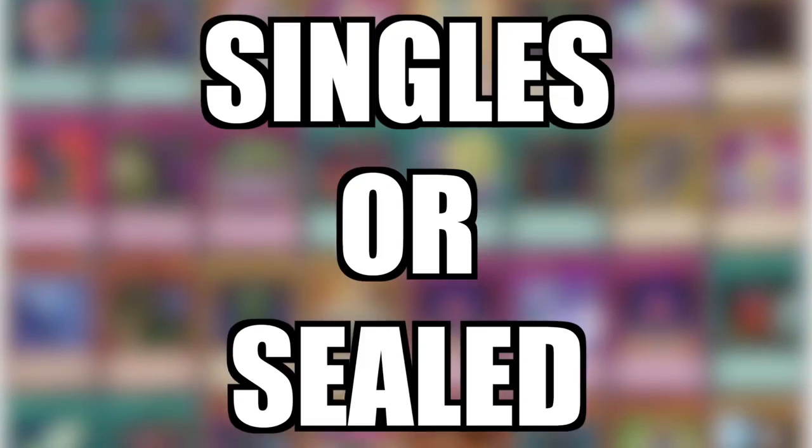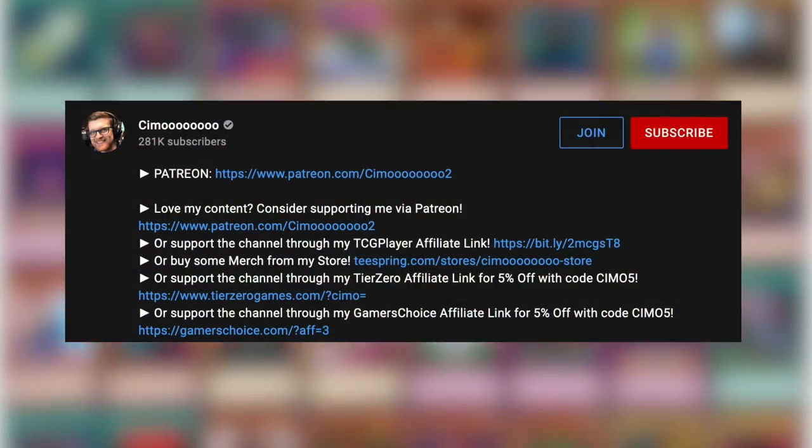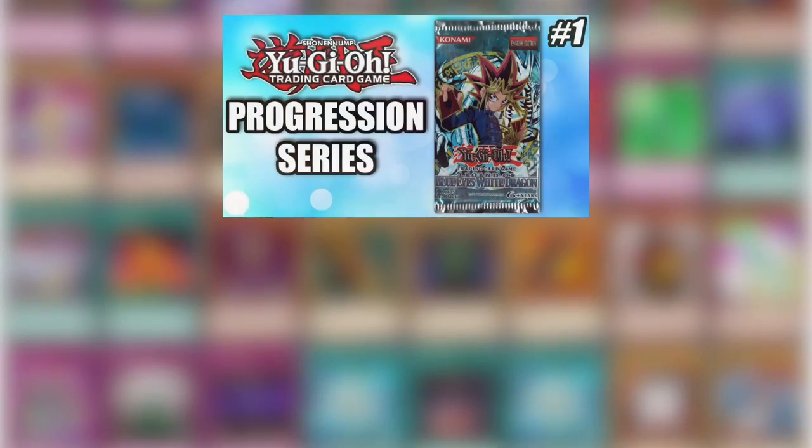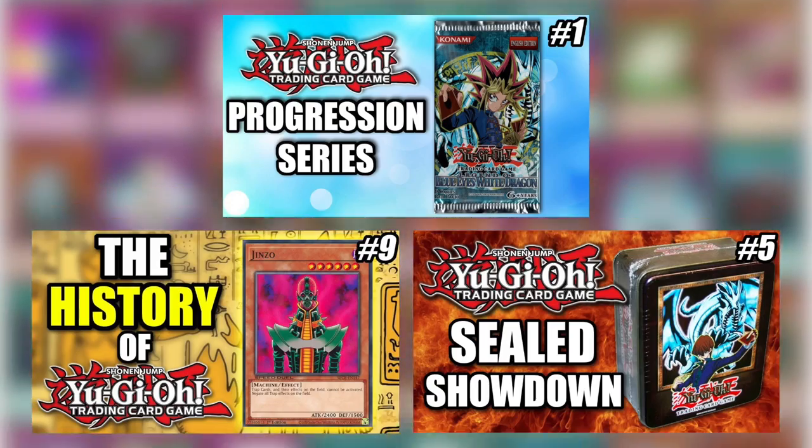If you want 5% off any singles or sealed product, click the affiliate links in the description and use code SIMO5. Clicking the TCG Player affiliate link before you shop helps support us to provide you with more amazing content.